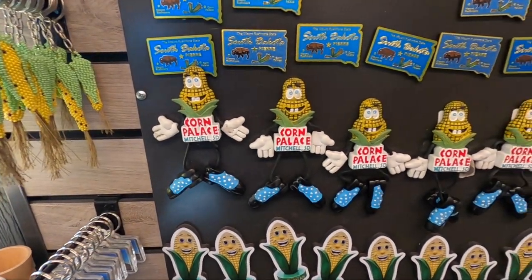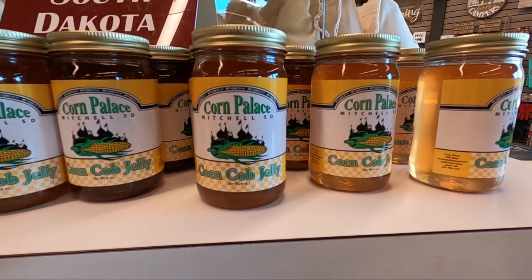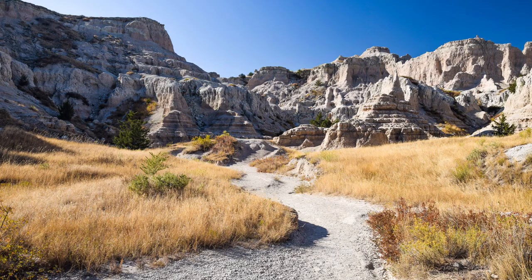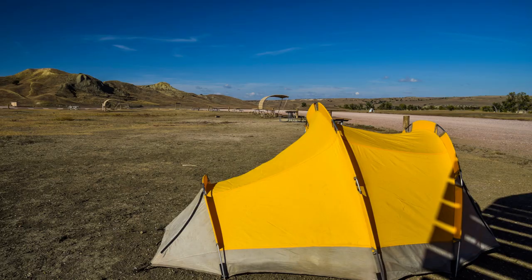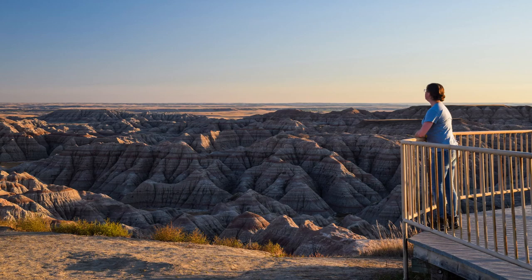There's a gift shop across the street where you can pick up corn souvenirs and corn treats. Thank you so much for watching — make sure you like and subscribe, it really helps me out. Have a wonderful day!